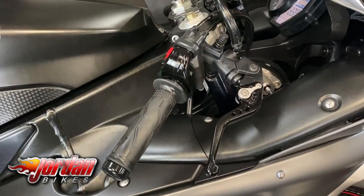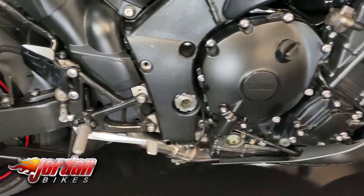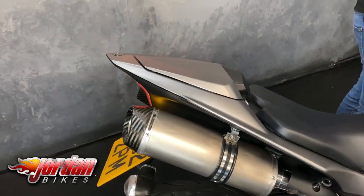This bike has covered just 14,326 miles from new. It's got a tail tidy, it's got a seat cowl, and some sweet staintune exhausts which I can fire up for you now.